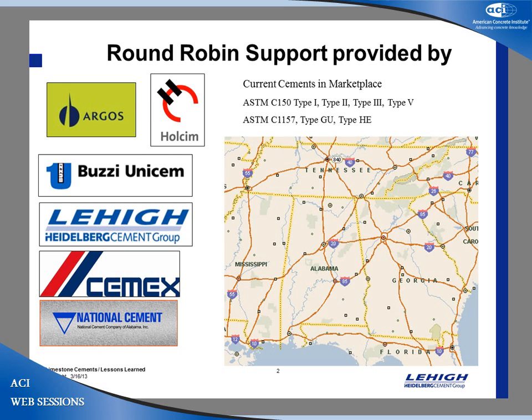I work for Lehigh Hanson in Atlanta. In the Atlanta area, we have a good assortment of cement companies: Argos, Wholesome, Boozy, Lehigh, Cemex, and National have a strong presence in the southeast. In an effort to promote limestone cements, we approached the DOT and asked what they would like us to do to show that the limestone cements work. They suggested having some work done at Georgia Tech, and we came up with a testing scheme. Unfortunately the funding fell through, so we pulled together and did our testing at the Heidelberg Technology Center.